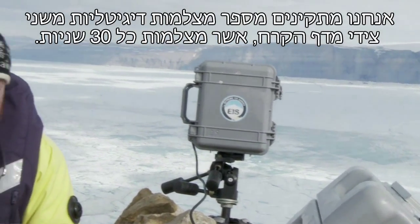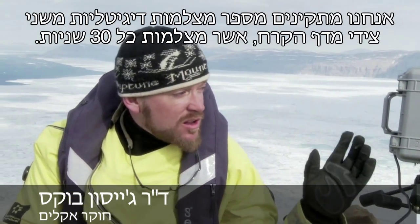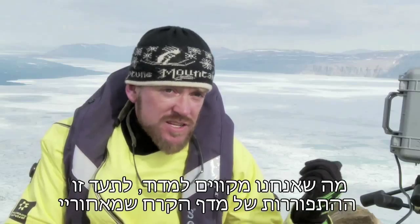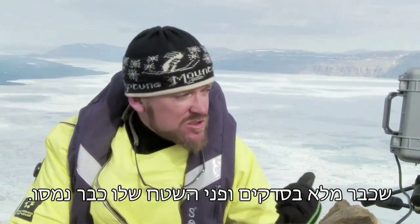We're setting up several digital cameras that are shooting every 30 seconds, and we're putting them all across this glacier on both sides. What we hope to measure and document is the disintegration of this ice shelf behind me, which has many cracks and a lot of surface melting going on.